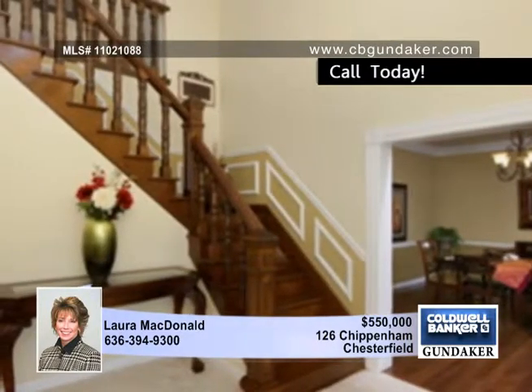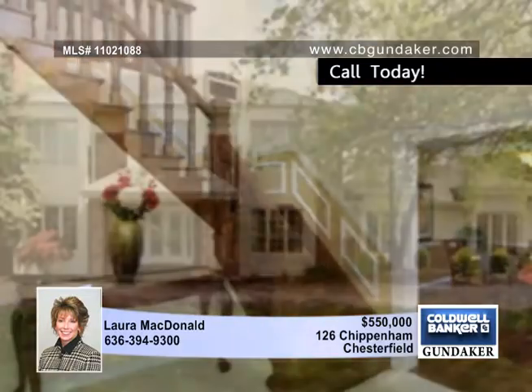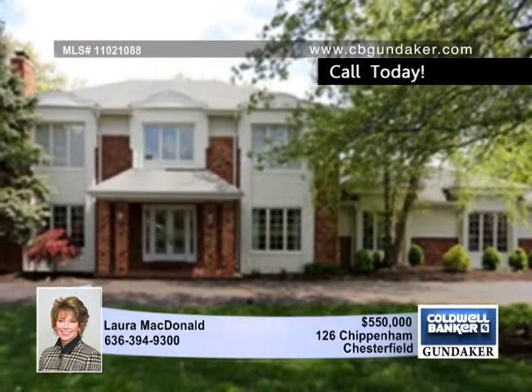Take advantage of the clubhouse, pools, and tennis court, and the location is just minutes from major highways and shopping. Make it your next home by calling Laura.